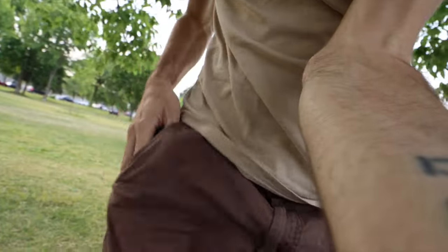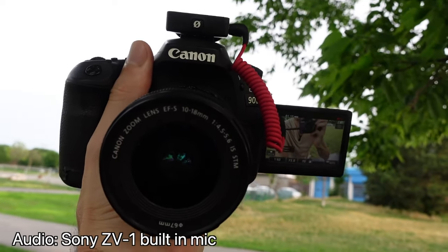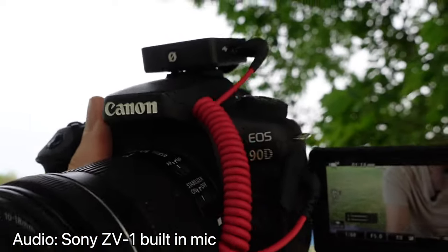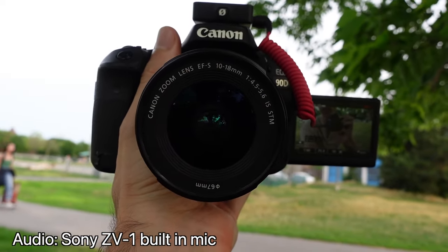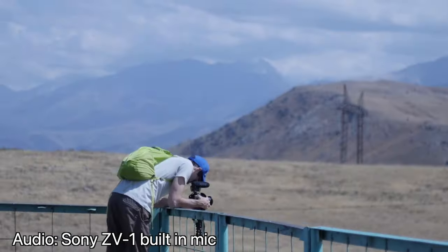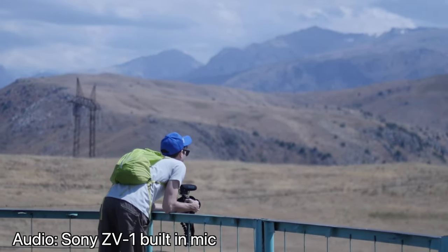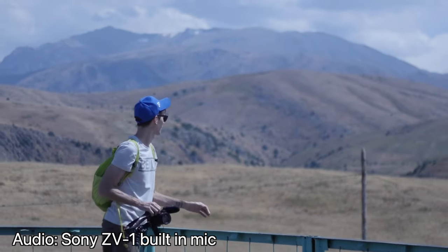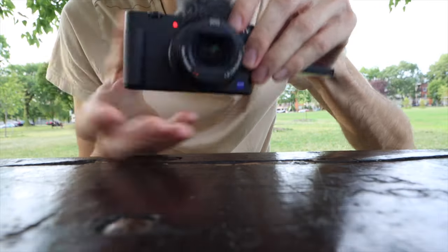Most importantly for a lot of people, it's pocket-sized — this little guy can easily fit in your pocket, unlike a larger setup like this. You're hearing the Sony audio right now, and you're also seeing the Canon 90D, which is my primary vlogging camera at the moment. The Sony is a lot smaller and cheaper, and it's more comfortable if you're carrying it around all day — a big shotgun mic and tripod can get heavy.